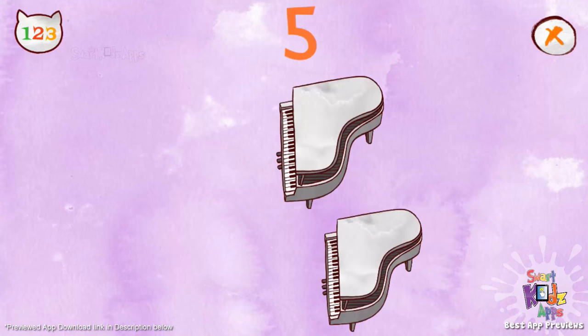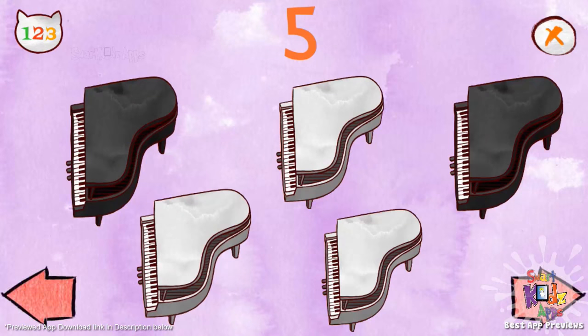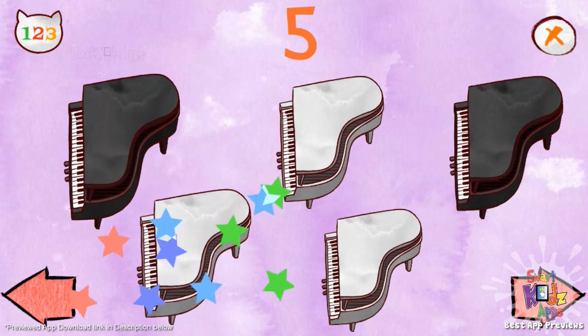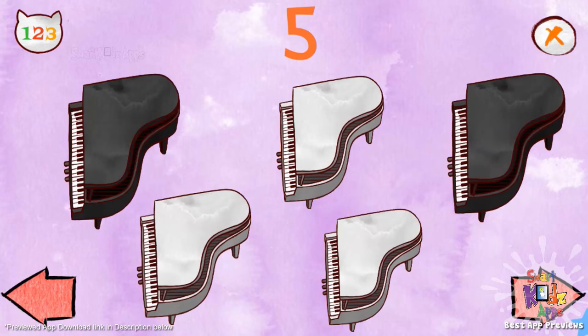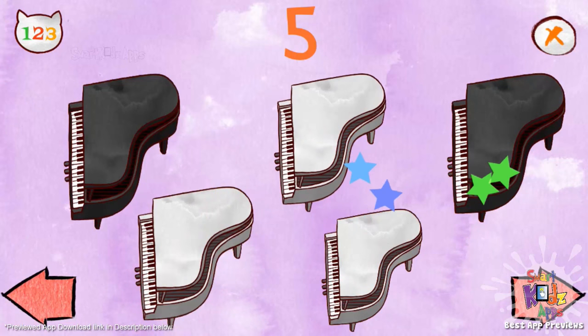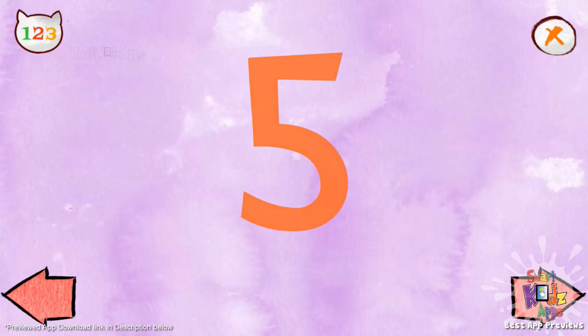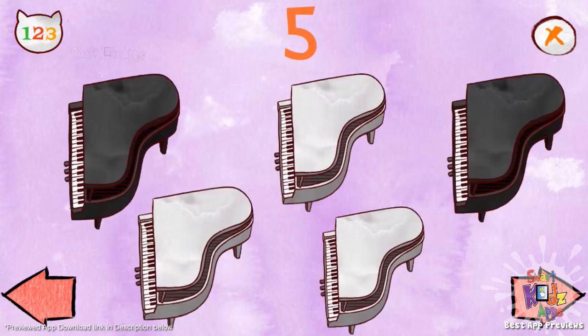Five pianos. One, two, three, four, five. One, two, three, four, five. Pianos.